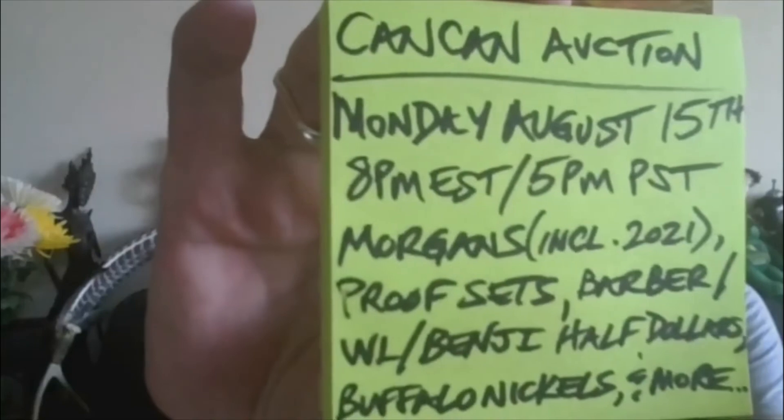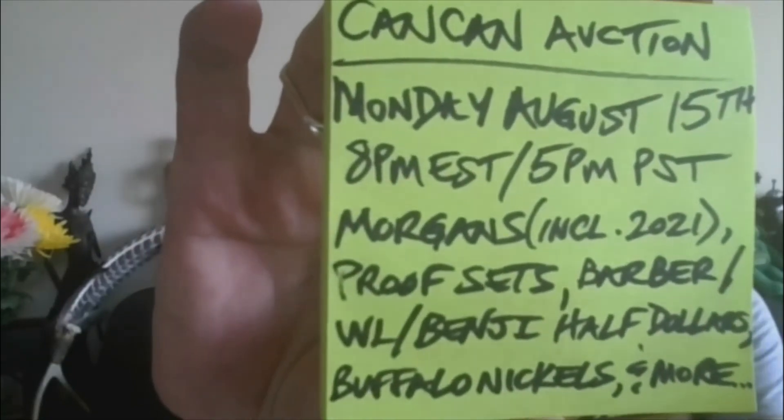There will be maybe some surprises — you never know. Can-Can Auction, Monday, August 15th, 8 p.m. Eastern, 5 p.m. Pacific. Hope to see you then. Take care. Count your blessings and not your problems. Peace.